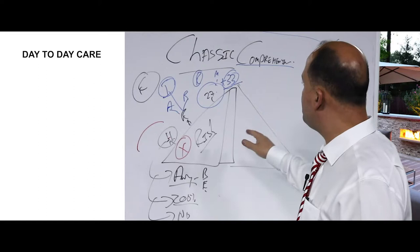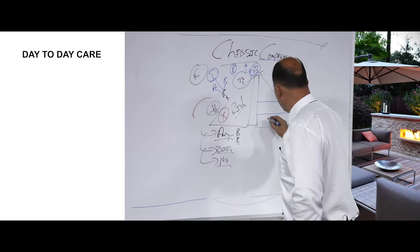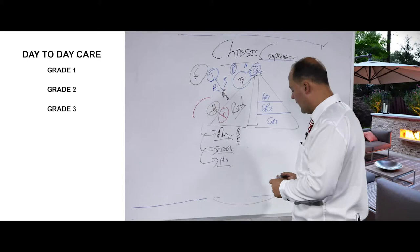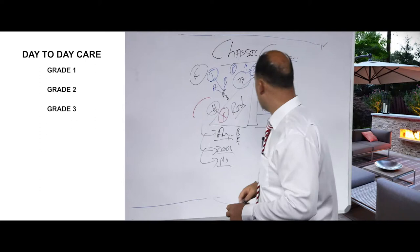In terms of day-to-day care — and this is where most people go wrong on the classic comprehensive plan — if you understand this, you're going to love this plan. This plan has three components out of hospital, three benefits, and it's like school. The first benefit is grade one, then grade two, then grade three. You begin in grade one, finish the whole year, and only then are you promoted to grade two, then grade three. You cannot skip grades.